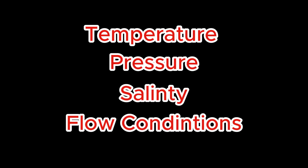Factors like temperature, pressure, salinity, and flow conditions can speed up this process, making corrosion even more aggressive in oil and gas environments. Understanding how corrosion starts and spreads is the first step toward preventing it.